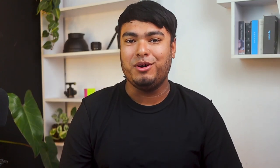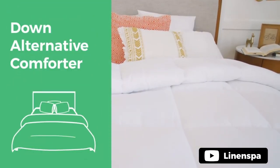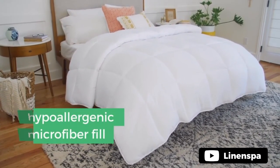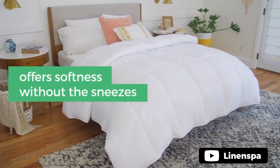The Linen Spa Down Alternative All-Season Comforter is a must-have for anyone who values comfort and versatility. Made of 100% polyester, this comforter boasts 300 gsm of plush down alternative fill, making it perfect for hot sleepers. It is lightweight enough for summer, but ultra soft and cozy for winter, making it the perfect option for any time of the year.